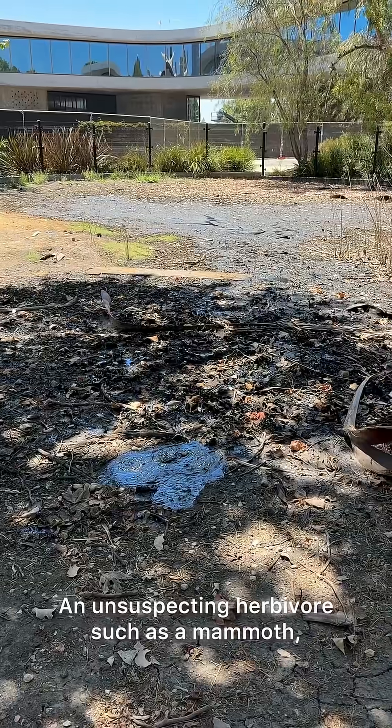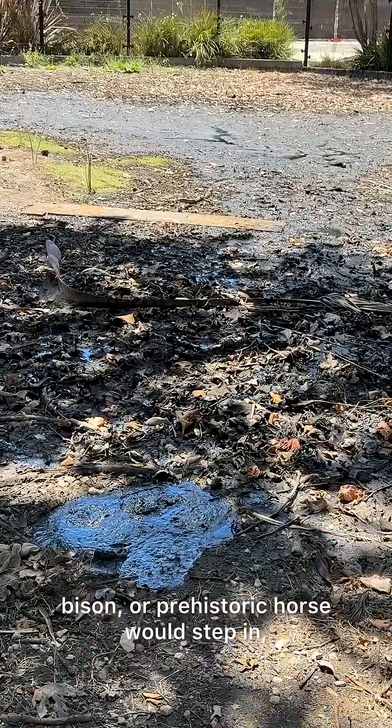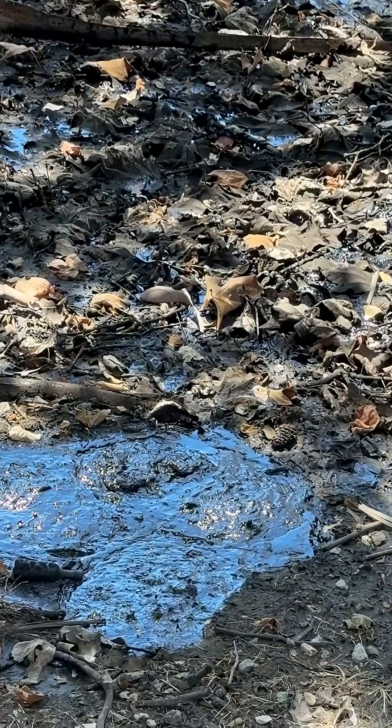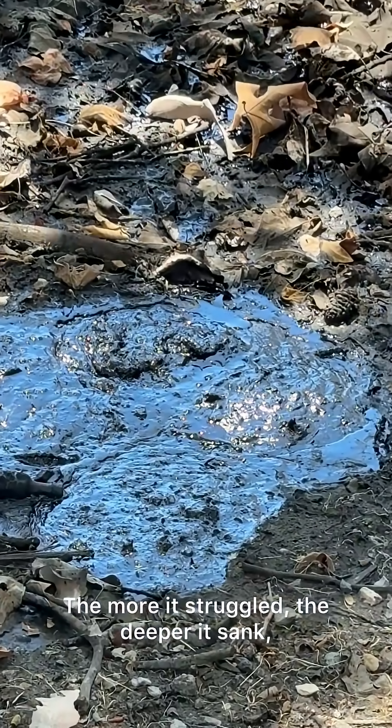An unsuspecting herbivore, such as a mammoth, bison, or prehistoric horse, would step in, and the thick asphalt would cling to its legs. The more it struggled, the deeper it sank, because tar doesn't let go — it pulls. Once trapped in the tar...